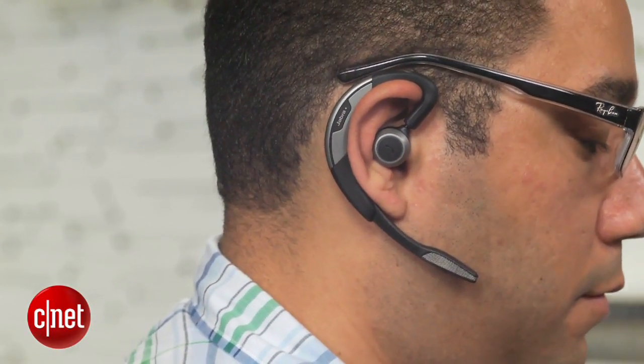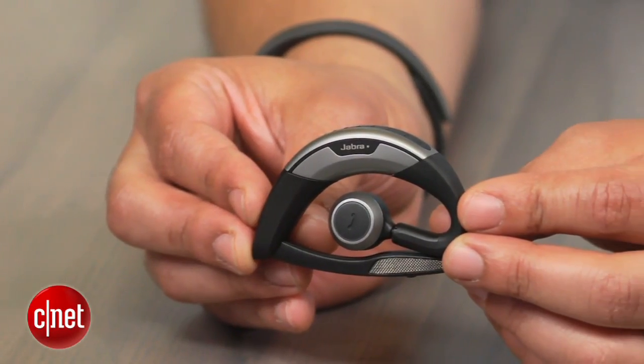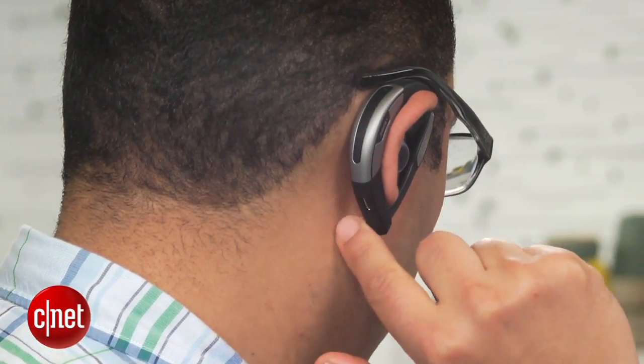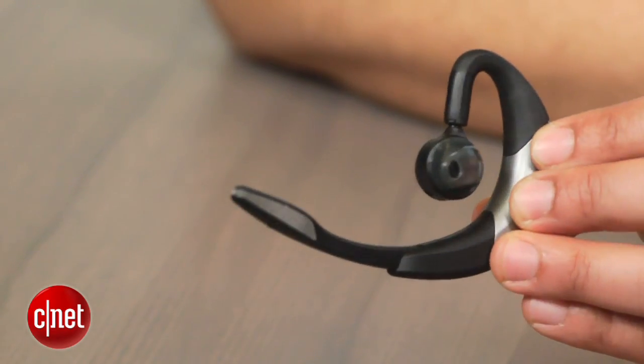At $129, the Motion is certainly priced as a high-end, hands-free device. It goes head-to-head against other premium Bluetooth products such as the Plantronics Voyager Legend and Jawbone Era. Supporting a huge over-ear design and big flip-down boom mic, the Jabra Motion is a serious piece of wireless hardware.